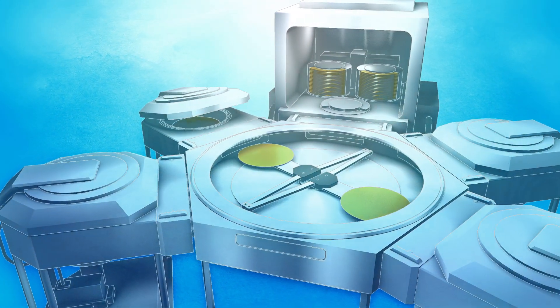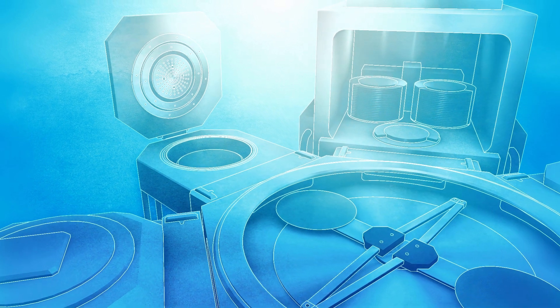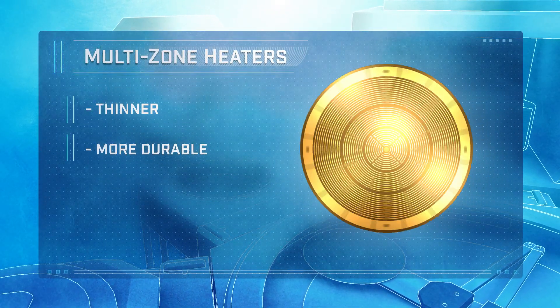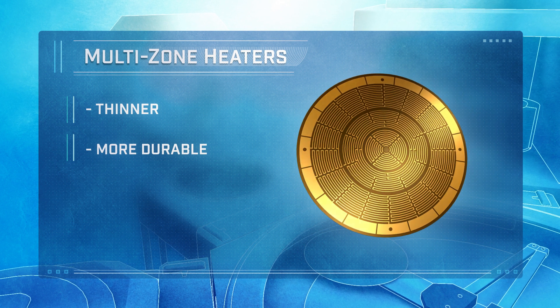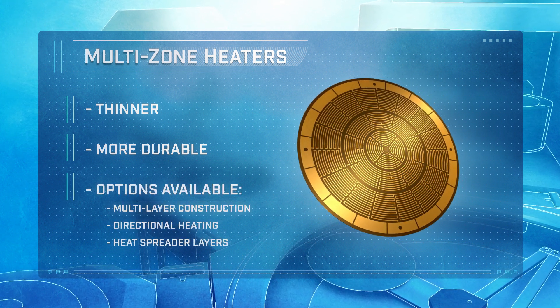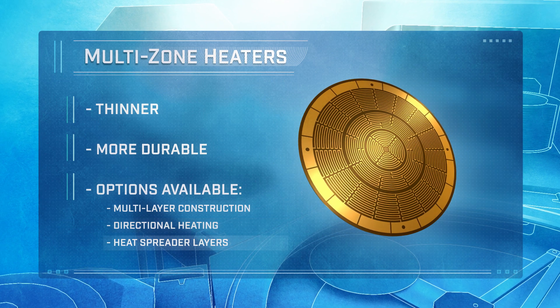Freylock's all-polyimid, adhesive-less lamination technology is used to manufacture multi-zone heaters, which are thinner and far more durable than any comparable product on the market today. Many options are available including multi-layer construction, directional heating, and heat spreader layers.